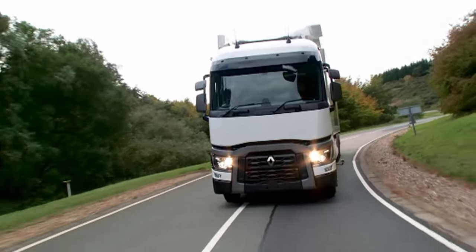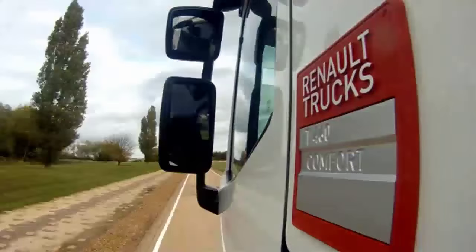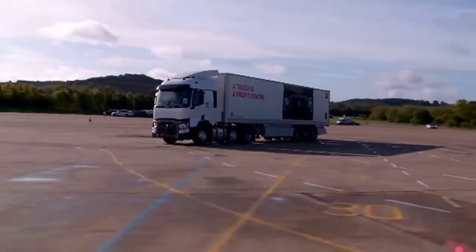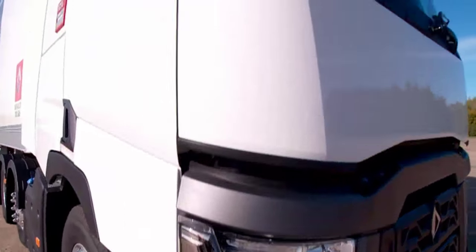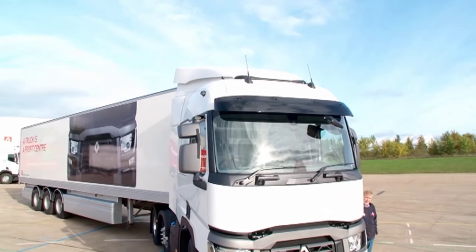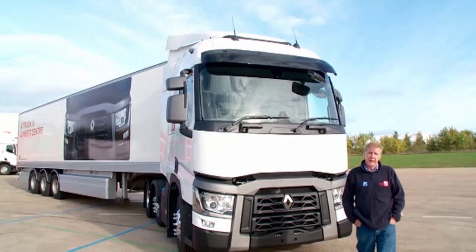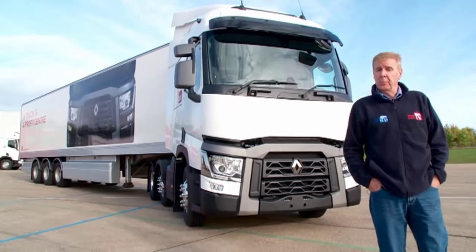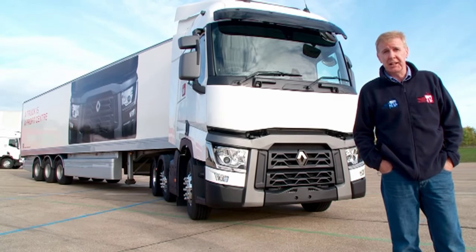There are actually three types of retarders available for the T-Range, and when you combine that with the host of power plants and a massive range of options inside the cab, you have a really good proposition for a wide range of applications. I think even the most ardent Renault truck fan will have to admit that Renault trucks have played on the marginal side of the UK truck market up to now — but with the Renault T-Range, that could be about to change.